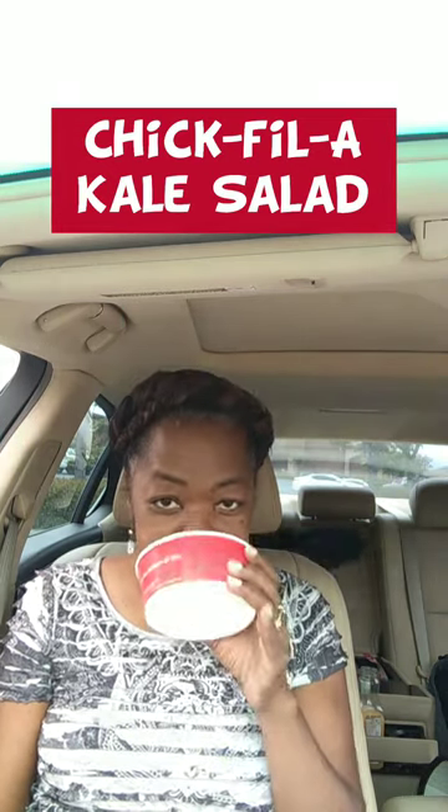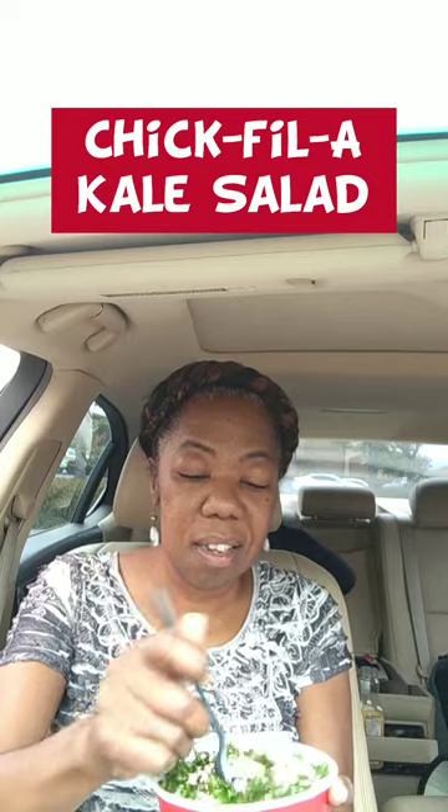It smells vegetable-y. It doesn't smell like the vinaigrette is sweet. But let's go in with the almonds. I'm going to let you guys know if this is good. All right, here we go — kale salad with cheese.